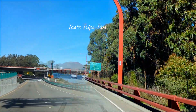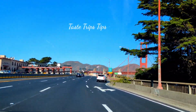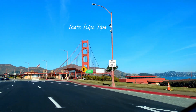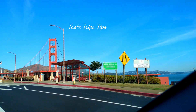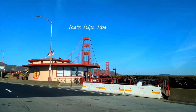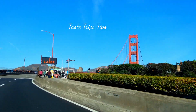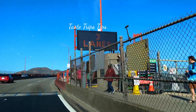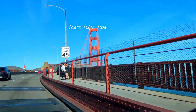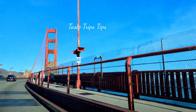We have the Golden Gate Bridge. This is a suspension bridge. It has two spans on the inside. This bridge is not a stone bridge — the construction material is steel.